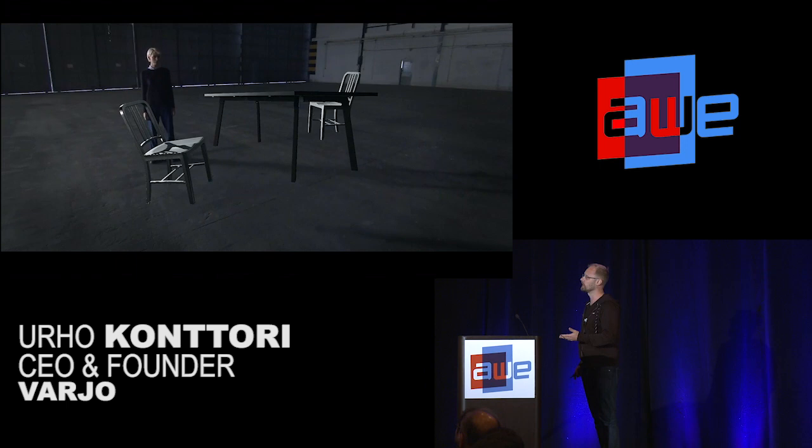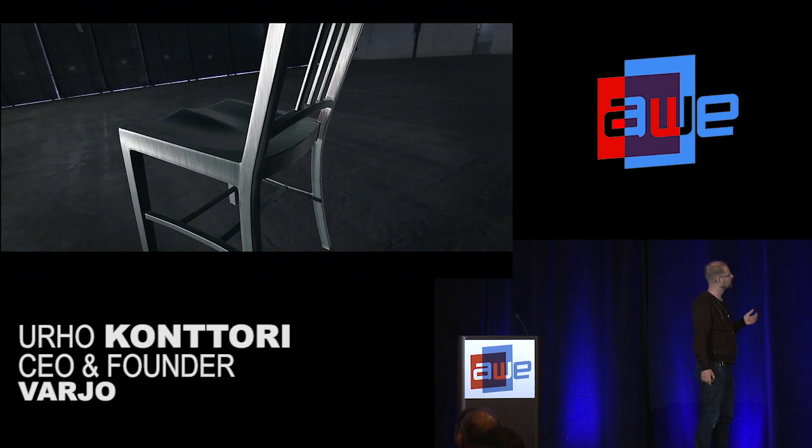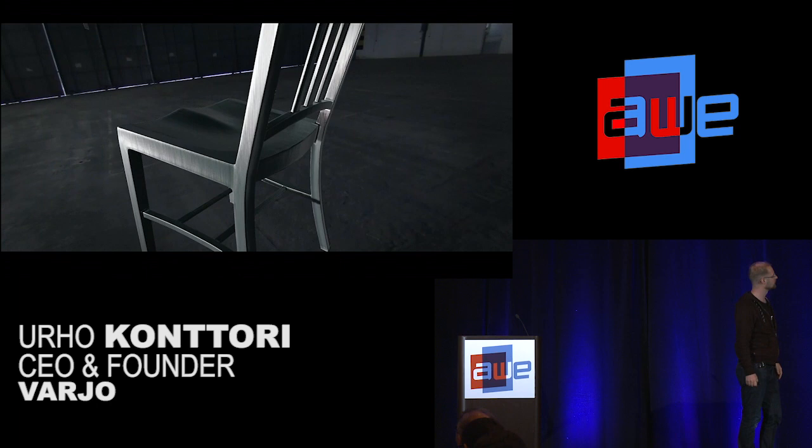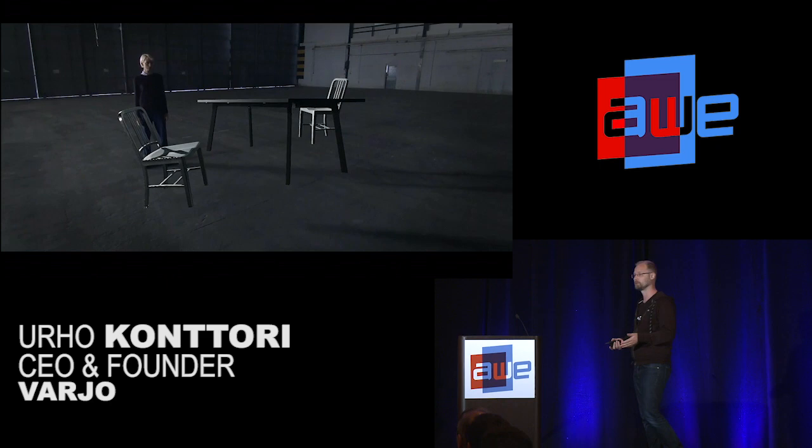Here we are seeing for the first time that the table and chairs are not actually real — they are completely virtual. Yet the light model is perfect. They are casting shadows just the same way as the actor, who is obviously real, is casting shadows on the floor. By the way, Varjo stands for shadow in Finnish — that is the foundation principle of the company.